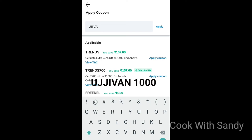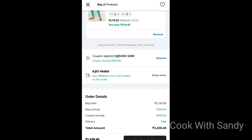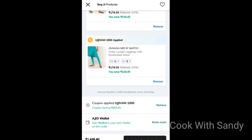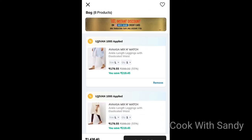Enter the coupon code — GAP RIT 1000 — and apply it. You will get 1000 rupees minus off. Using Agile Wallet cashback, proceed to checkout and confirm the order. Place the order.